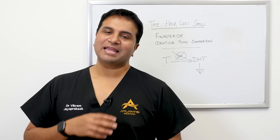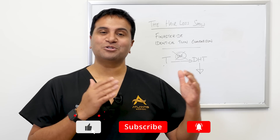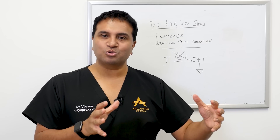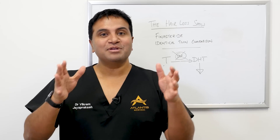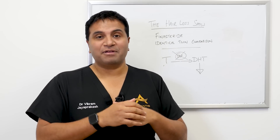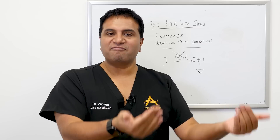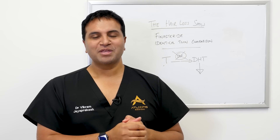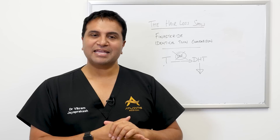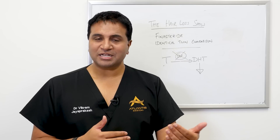I was very excited recently because I met a patient who has an identical twin brother. The really interesting thing is that because they're identical twins, they share the same genetic makeup. So they were both genetically predetermined to have male pattern hair loss, and true to form, they both started to lose hair. But one brother ended up being on finasteride later on in life.